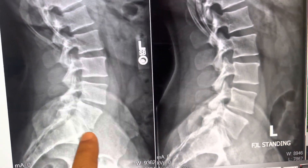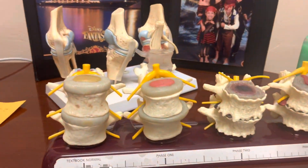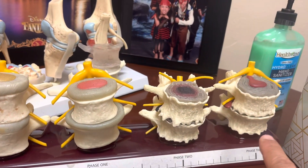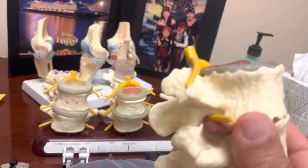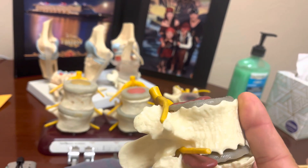Let's look again — L5-S1 bone on bone, stage four degenerative arthritis, which has opened up. Basically, this is normal disc space here, and now it was at stage four degeneration causing pressure on his disc and nerve. You can see that has been opened up, getting the pressure off the nerve.